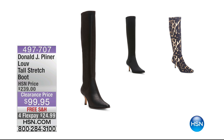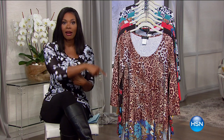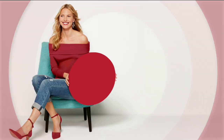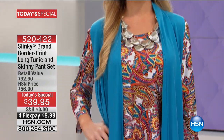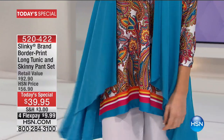We get this hour started with our today's special. It's from Slinky. I've been wearing it. Amy had it on last hour. If you want to go ahead and get yours, now is the time. When we have a fashion clearance day and have to choose a today's special, we have to choose something that's really going to stand out above all else. And that's what Slinky did today.